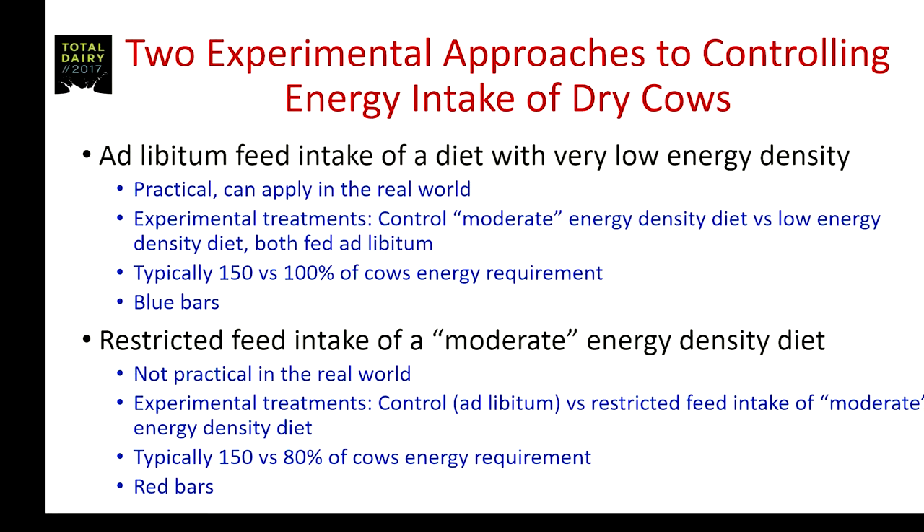Experimentally this has been looked at using two different models. One model is ad libitum intake of a diet with very low energy density — high straw diets. There's usually a control treatment with moderate energy density versus a low energy density diet, both fed ad libitum. On the control moderate energy diet, cows consume about 150% of their energy requirement, whereas cows fed the high straw diets ad libitum consume around 100% of requirements. These studies will be shown in blue bars.